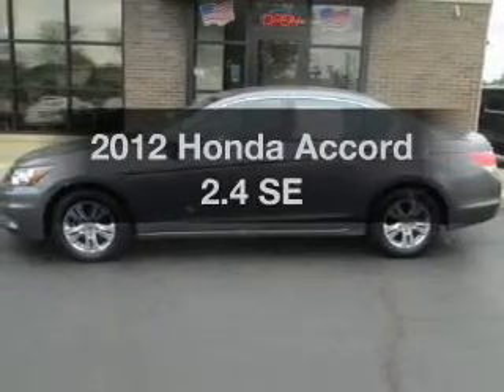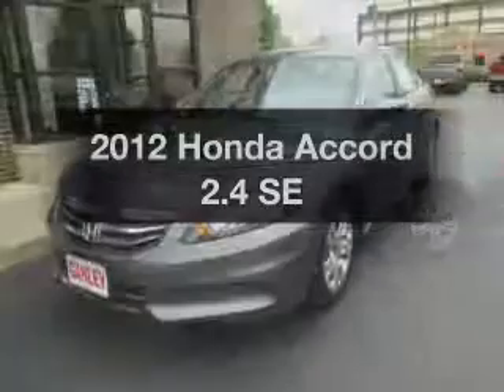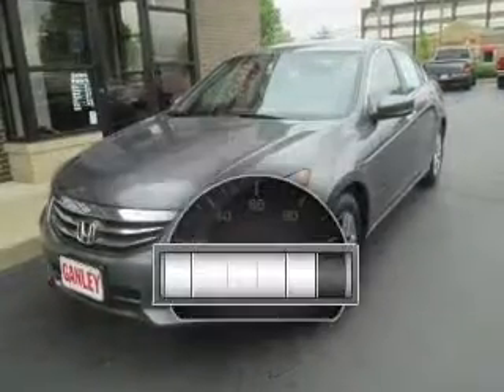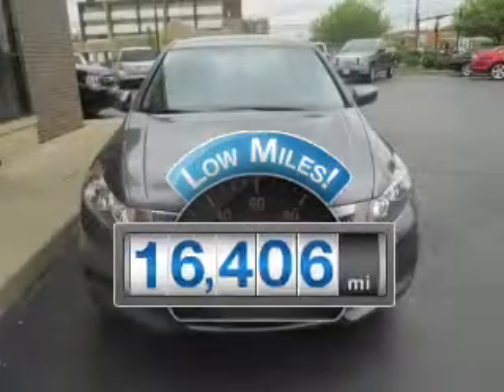Get noticed in this 2012 Honda Accord. If you're looking for a first-rate auto, this one could be yours today. Low mileage is an important factor in your purchase, and this vehicle delivers a low odometer reading.